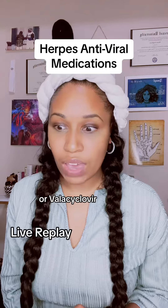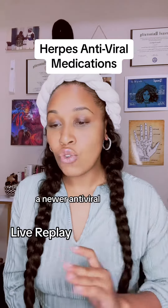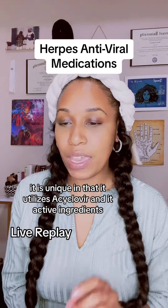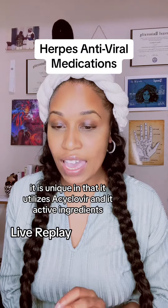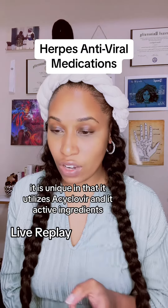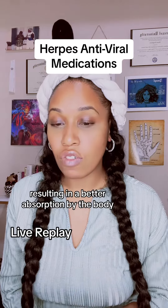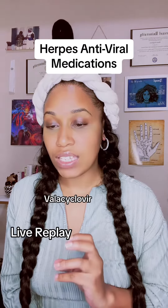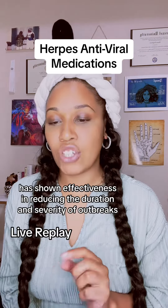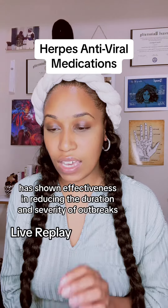Valacyclovir, a newer antiviral, is unique in that it utilizes acyclovir as its active ingredient. This allows for a more efficient delivery of the medication, resulting in better absorption by the body. Valacyclovir has shown effectiveness in reducing the duration and severity of outbreaks.